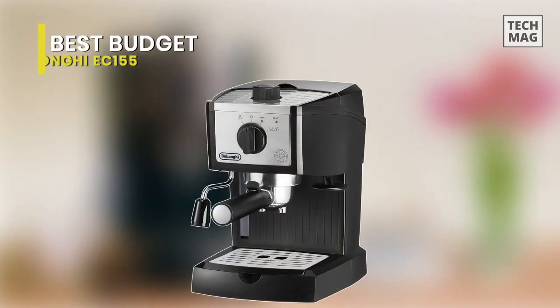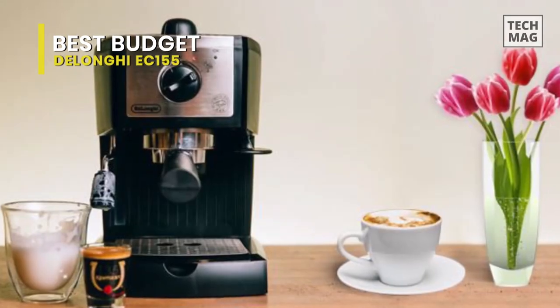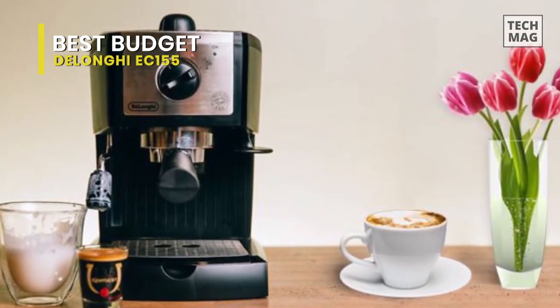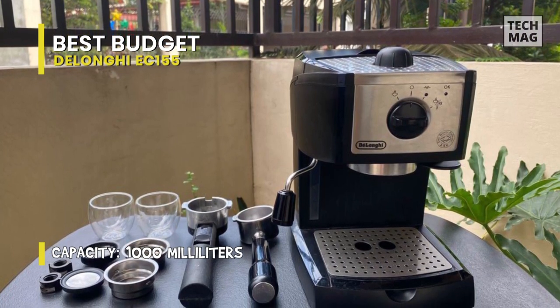Best Budget: DeLonghi EC155. This inexpensive espresso and latte machine from DeLonghi has all the espresso baristas excited. The reason being, while far from the fanciest model, it can easily outperform machines twice its price range.